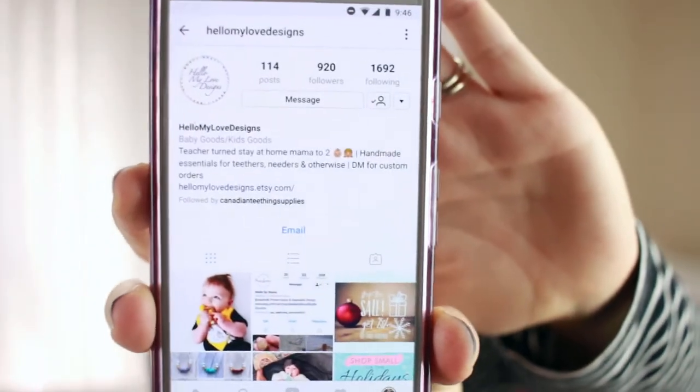She makes — here's her Instagram, hopefully it shows up for you guys — yes, that is her Instagram. Go follow her: Hello My Love Designs. All links will be down below. But she makes these things and they are awesome.